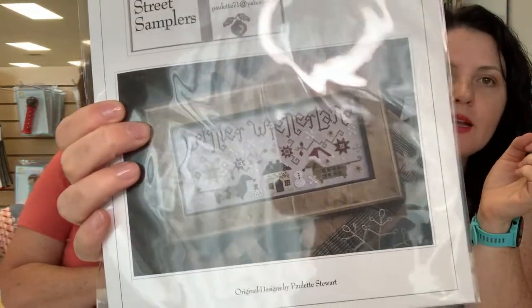I forgot my cross stitch — my Winter Wiener Land — at home, so I'm just going to show you the pattern. We do have the pattern here in the shop. I'm getting close; I put a few stitches in this week, that's all I've done. I'll remember to bring it next week — that's my goal.